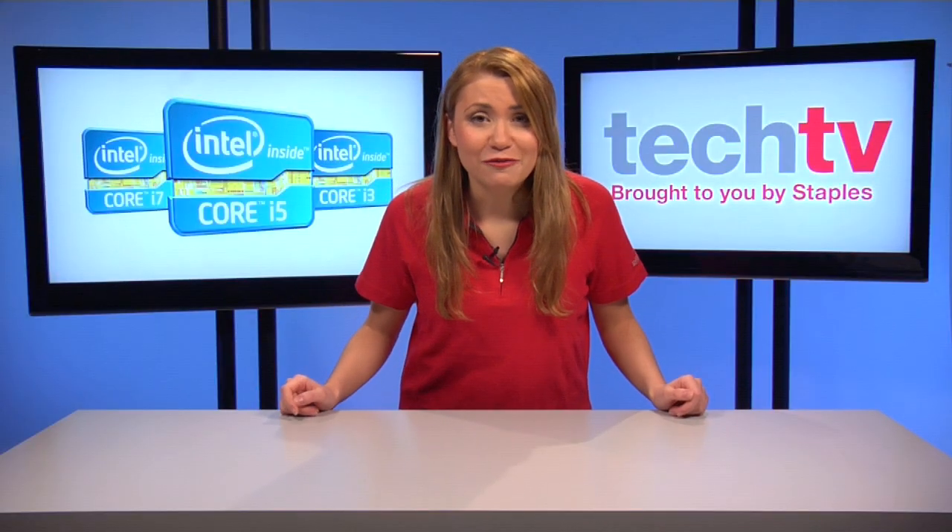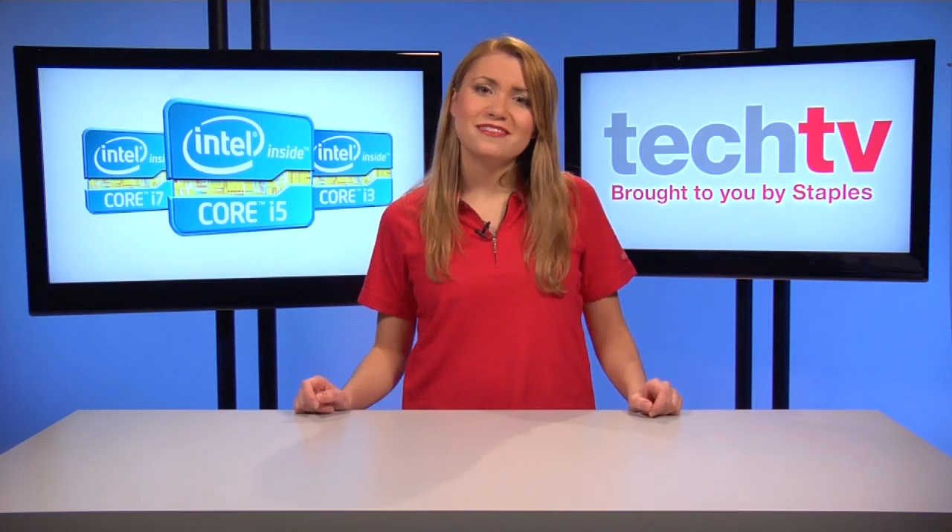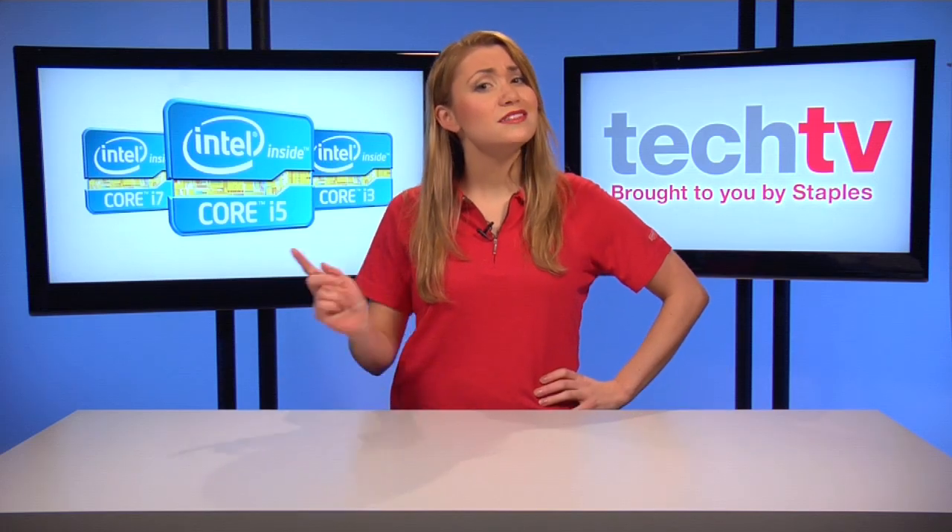Don't forget to check out our website for more info, and thanks so much for watching Staples Tech TV. I'll see you next time.